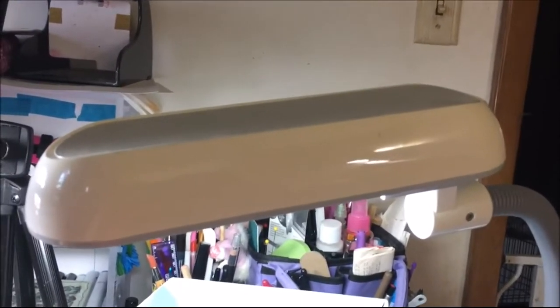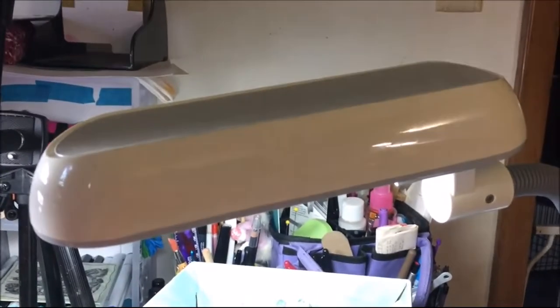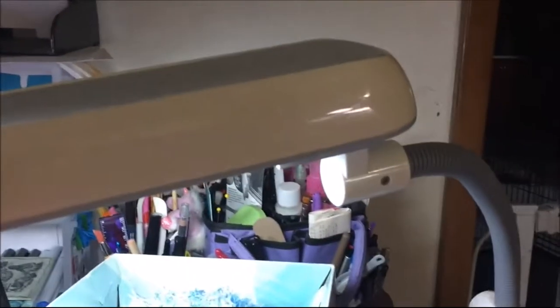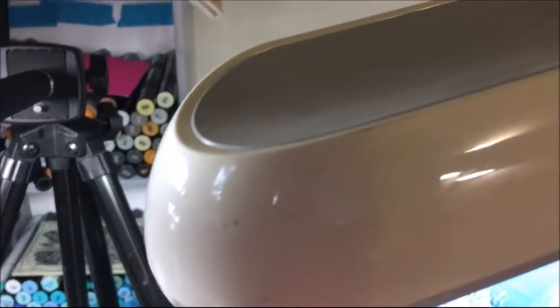Hi everyone, we went to Goodwill and this is kind of a collective haul. We've been going to Goodwill off and on for about two weeks. I got this OttLite — it came with the bulbs and was $3.99. It's a clamp one so I've already been using it, and it's an official OttLite — there's the little sticker.